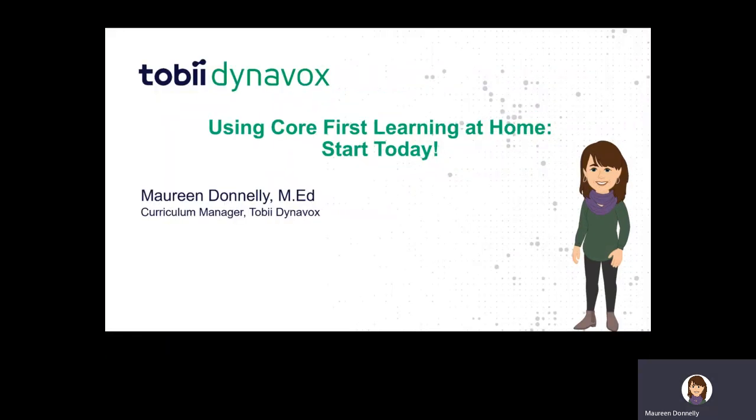Hi everyone, my name is Maureen Donnelly and I'm the Curriculum Manager at Tobii Dynavox. On behalf of myself and all of my colleagues, we at Tobii Dynavox are here for you during this very challenging and unprecedented season where we're managing the coronavirus at home. We have programs, supports, and practices to help you continue to engage your child, your AAC user, in learning at home — one of them is called Core First Learning.